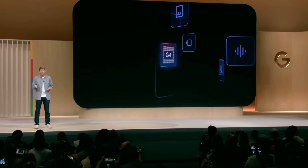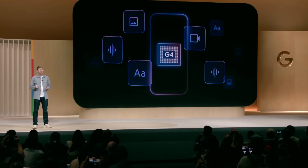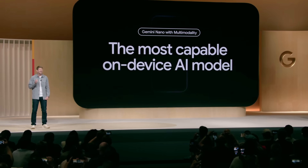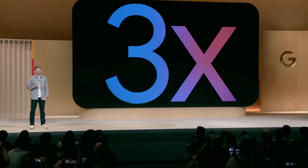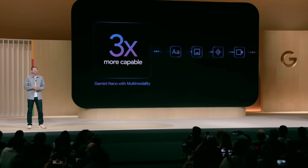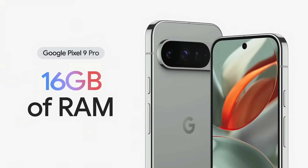Pixel 9 is the first phone to launch with Gemini Nano with multimodality, the most capable on-device AI model ever shipped on a phone. In fact, it's three times more capable and sophisticated than the Gemini Nano model we shipped just nine months ago on Pixel 8 Pro. With 12 gigabytes of RAM for Pixel 9, and the Pro models come with 16 gigabytes.